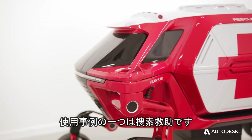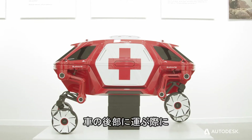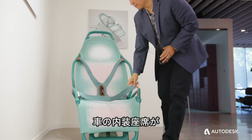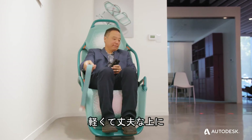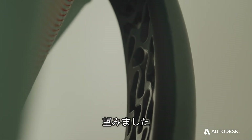One of the use cases is in search and rescue. We wanted to have the ability for the interior seats of the vehicle to transform from a seat into a stretcher that can be used by rescuers to lift and carry a person back into the vehicle. We wanted something that was both lightweight as well as structurally stiff, and on top of that, cost effective.